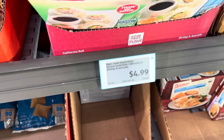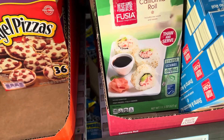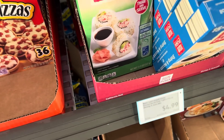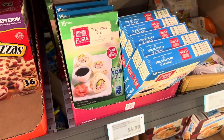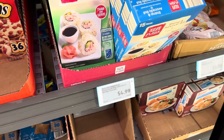Have you guys seen these? The frozen sushi rolls — California or shrimp and avocado. I wonder how that avocado is once it's thawed though — I think it'd be kind of mushy. Those are running $4.99 and you get 15 pieces, which is actually a really good price. I can't do rice or I would try that for you. If you've tried it, let me know.